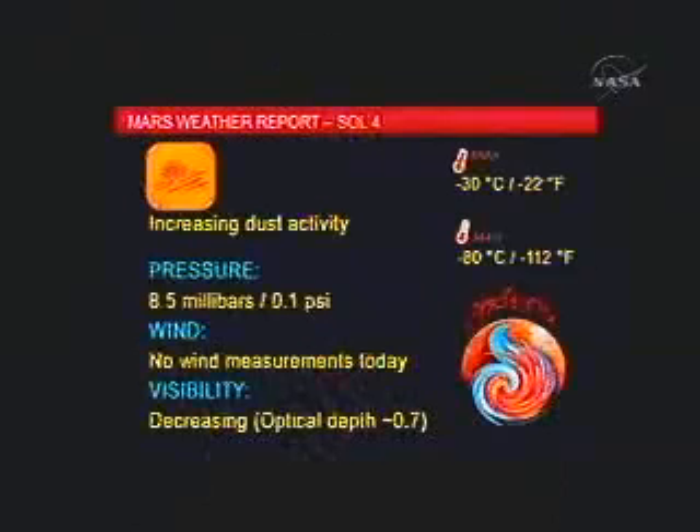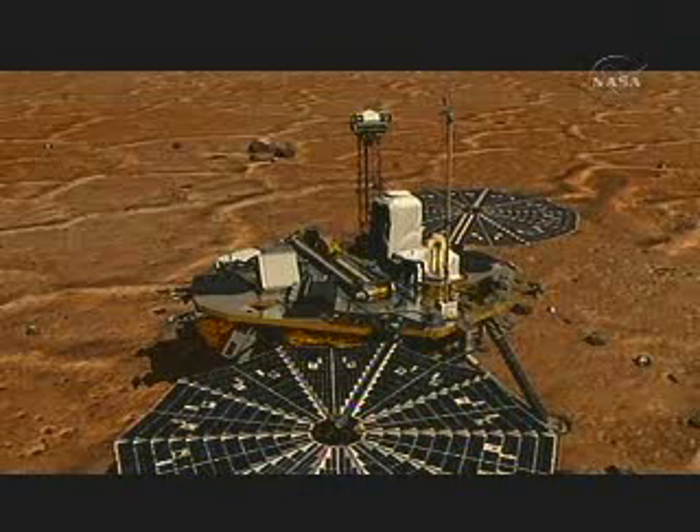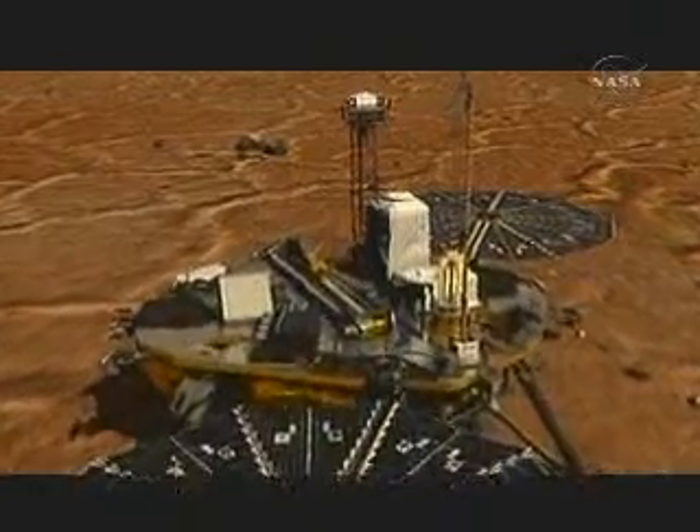Now I'd like to turn things over to Mike, who will talk about the meteorology package. I'm very pleased to report that the weather station had a very successful sol on Mars, with a full sol's worth of high-resolution temperature and pressure data and a 15-minute noontime LIDAR measurement, which is our second and longest. Looking at the weather report for today, the weather is very similar to the previous day except we have increasing dust activity, which is leading to lower visibility. We have a high of minus 30 degrees Celsius and a low of minus 80 degrees Celsius — or minus 22 to minus 112 degrees Fahrenheit. The pressure is at 8.5 millibars, and we had no wind measurements for the day.